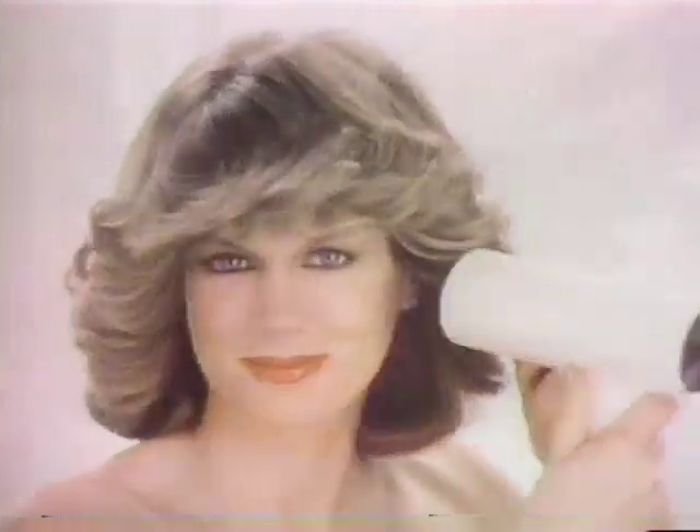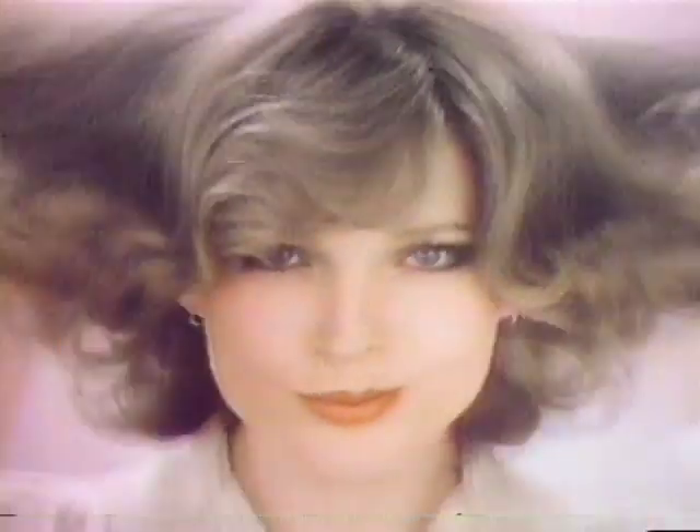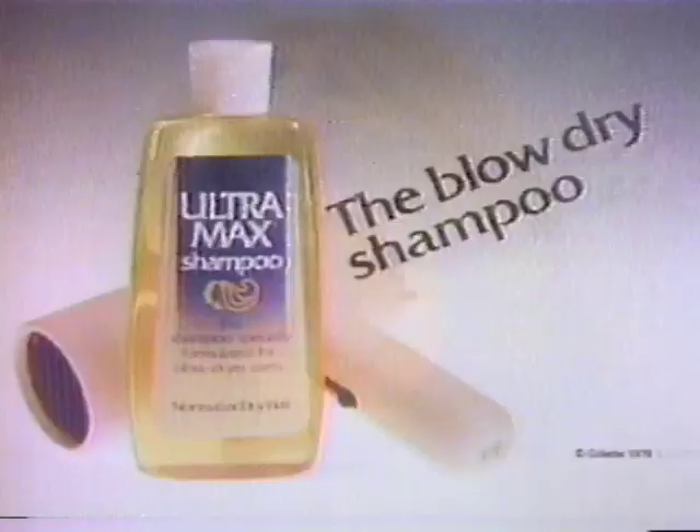Start with Ultramax shampoo and your hair's gonna do what you want it to do — blow the way you want it to, flow the way you want it to, live the way you want it to. Ultramax shampoo primes your hair for blow-drying, makes it responsive. You get the look you want and it lasts.